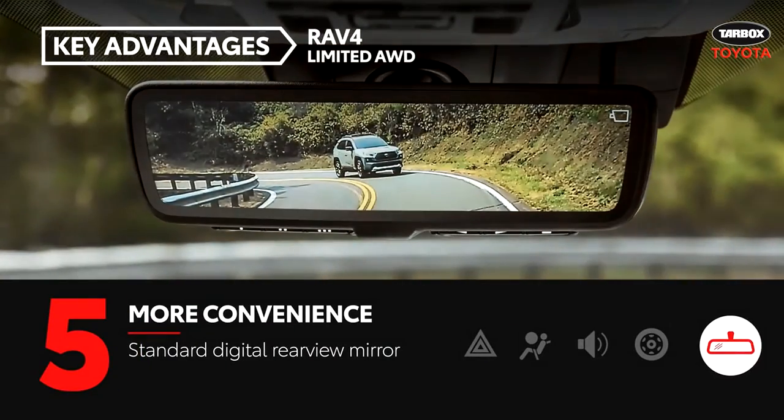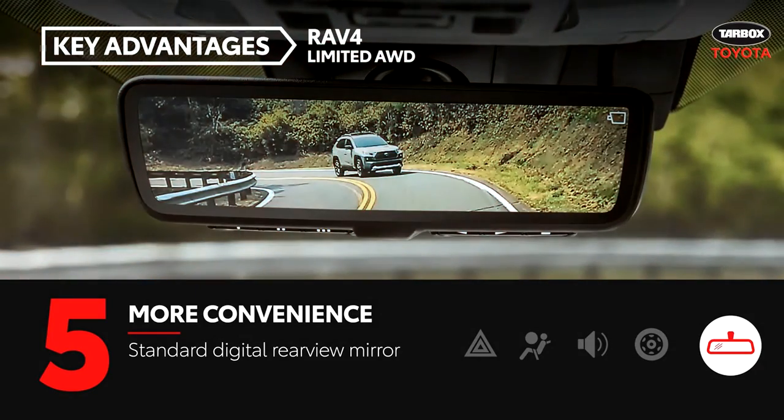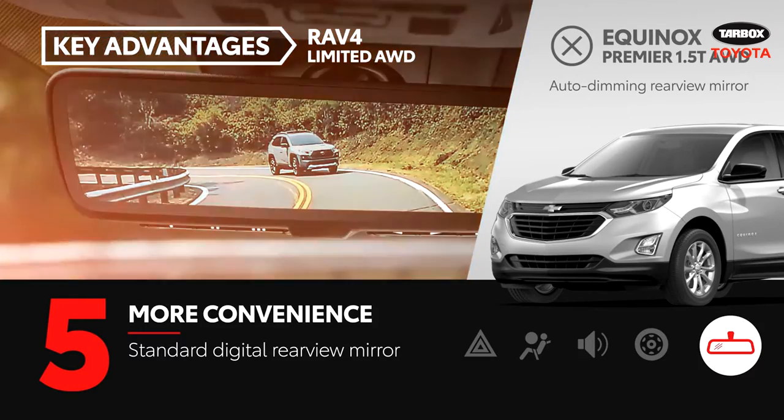RAV4 Limited includes a camera-based digital rearview mirror to help prevent the view from being blocked from inside the cabin. Equinox Premier only offers a traditional rearview mirror.